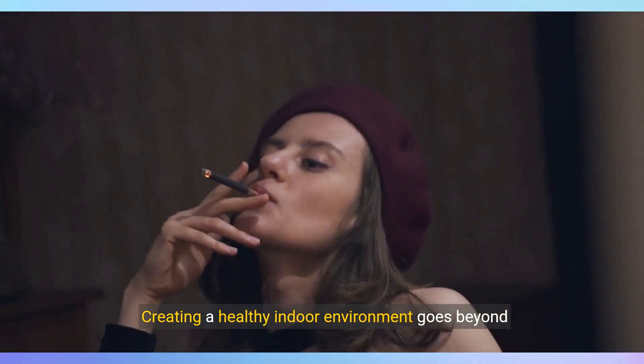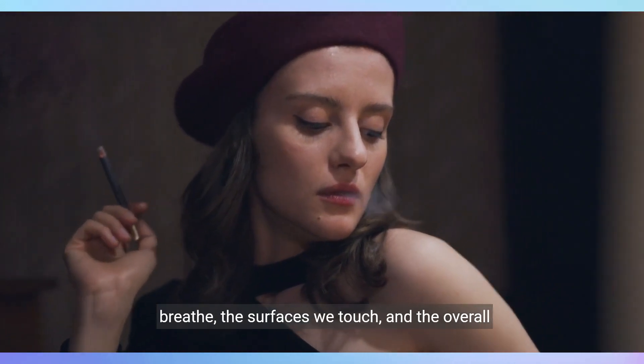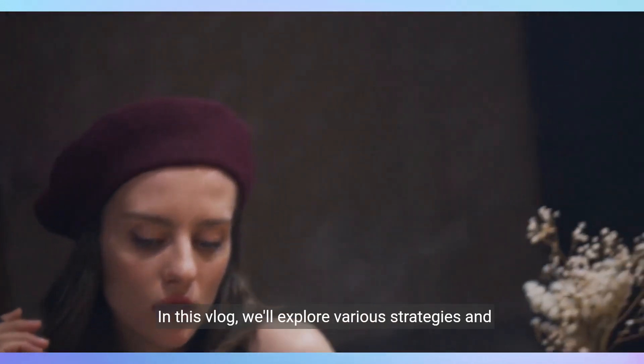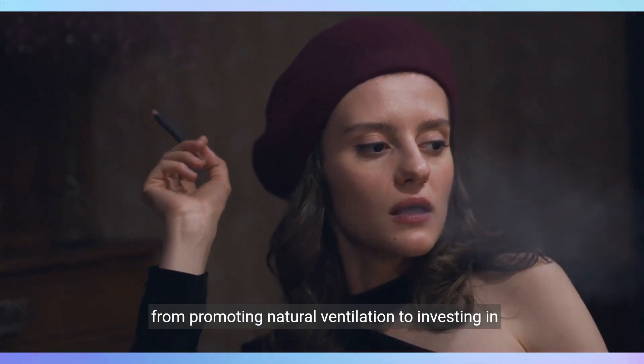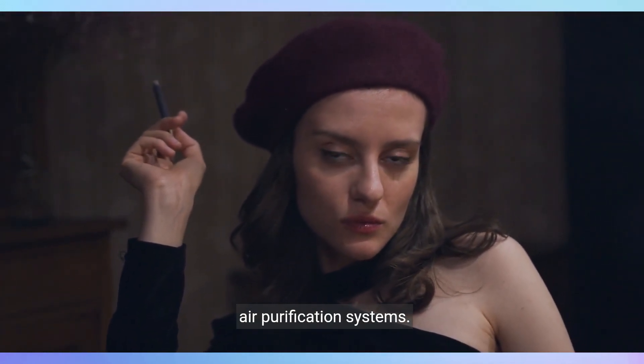Creating a healthy indoor environment goes beyond just aesthetics. It's about optimizing the air we breathe, the surfaces we touch, and the overall ambience of our homes. In this vlog, we'll explore various strategies and technologies that can help us achieve this goal, from promoting natural ventilation to investing in air purification systems.